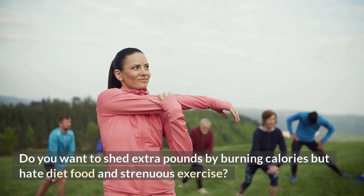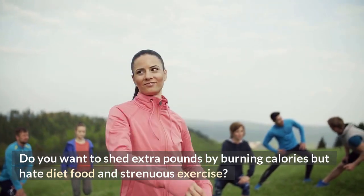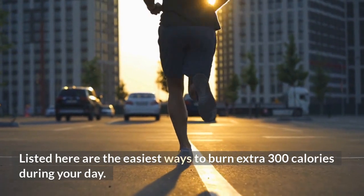Do you want to shed extra pounds by burning calories but hate diet food and strenuous exercise? Listed here are the easiest ways to burn an extra 300 calories during your day.